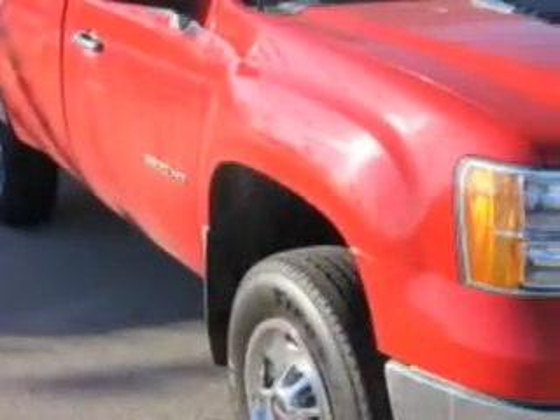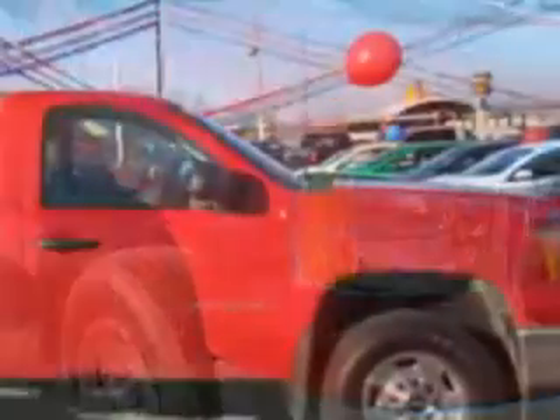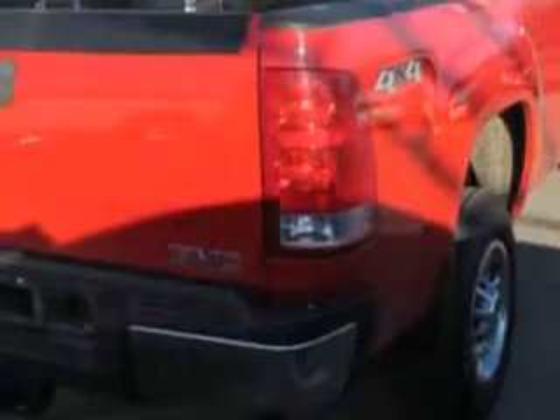Patriot Chevy Buick GMC knows you want more in a car. You expect the best from your vehicle. Imagine driving this Fire Red 2012 GMC Sierra 2500 HD regular cab 4x4.